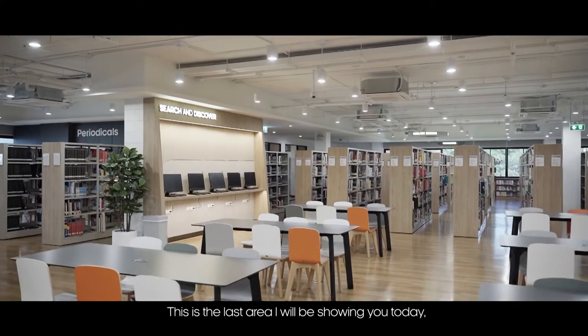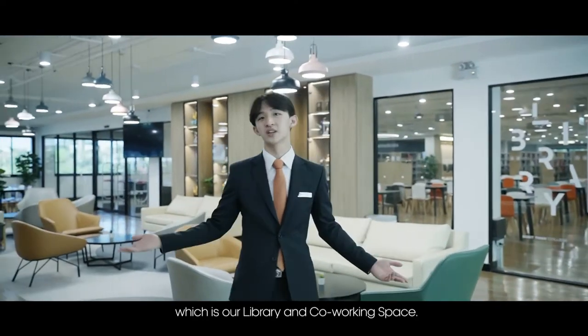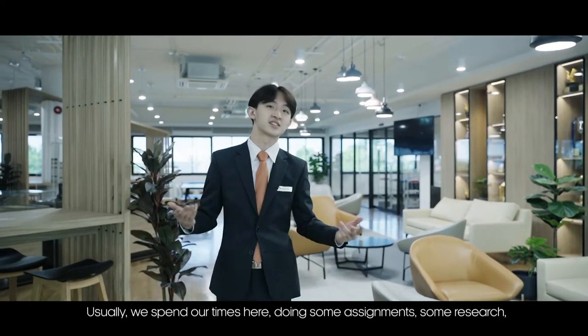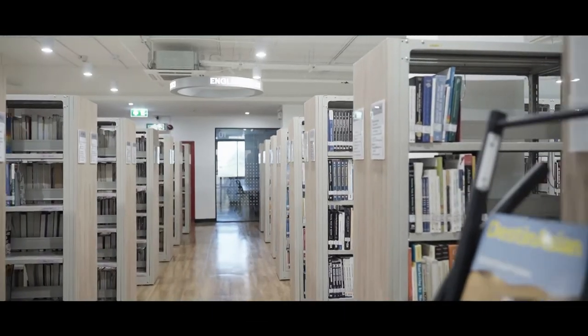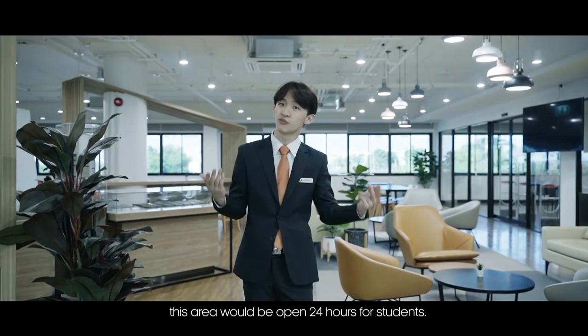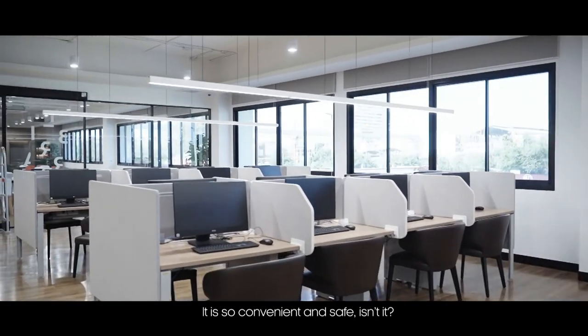This is the last area I will be showing you today — our library and co-working space. Usually students spend time here doing assignments, research, reading books, having meetings, or just relaxing. During examination week, this area is open 24 hours for students. It is very convenient and safe.